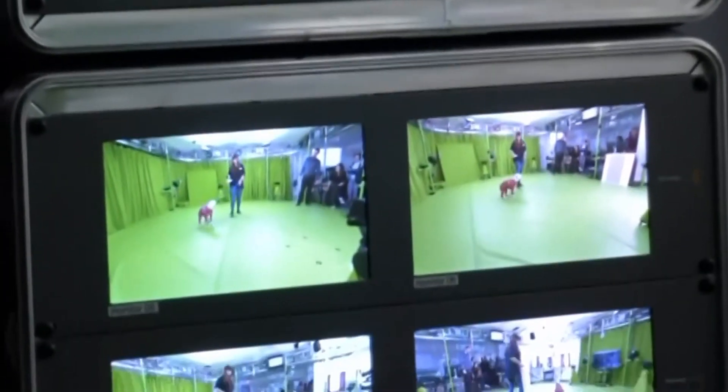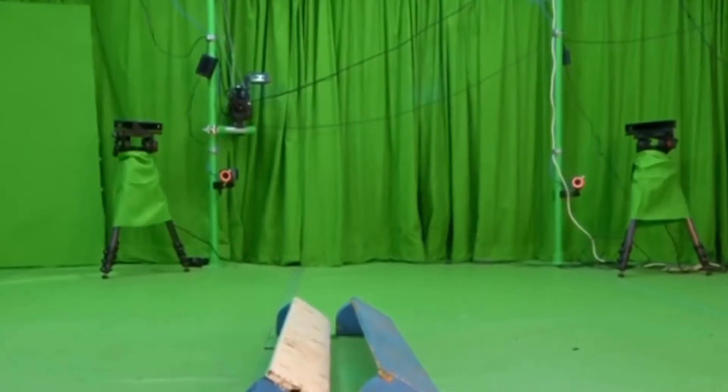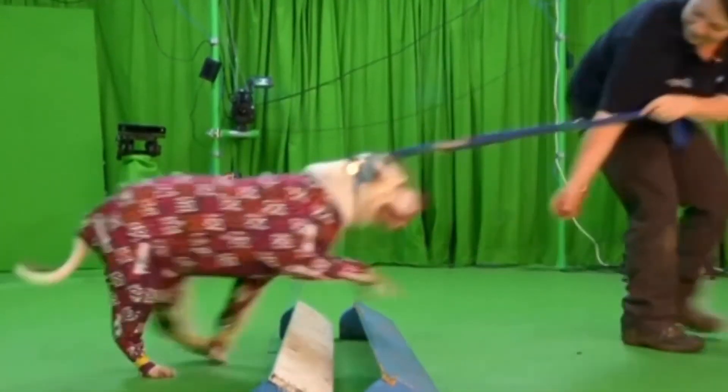Researchers are now building a library of movement data from different dog breeds. They plan to expand the project to cats next year and eventually see a time where actors will be able to transform into any kind of animal avatar.